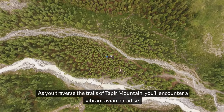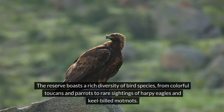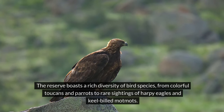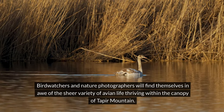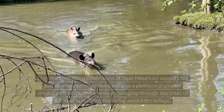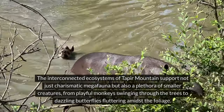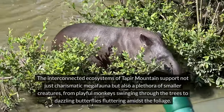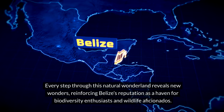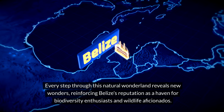As you traverse the trails of Taper Mountain, you'll encounter a vibrant avian paradise. The reserve boasts a rich diversity of bird species, from colorful toucans and parrots to rare sightings of harpy eagles and keel-billed motmos. Birdwatchers and nature photographers will find themselves in awe of the sheer variety of avian life thriving within the canopy of Taper Mountain. The interconnected ecosystems support not just charismatic megafauna, but also a plethora of smaller creatures, from playful monkeys swinging through the trees to dazzling butterflies fluttering amidst the foliage.